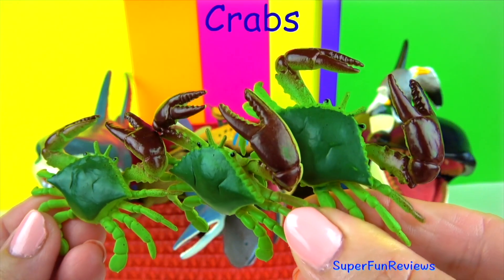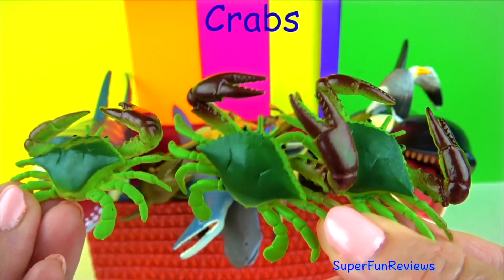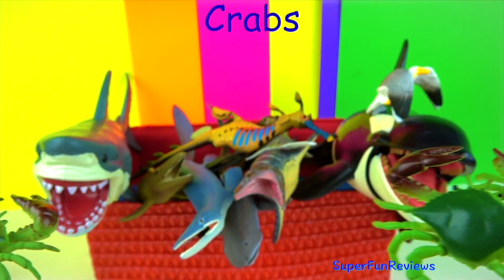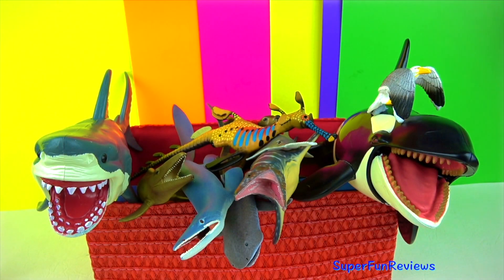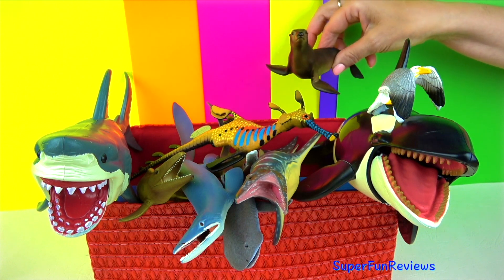Crabs are also known as decapods because they have 10 legs. The first pair of legs is modified into claws called chelae. Crabs walk and swim sideways. They have a hard shell or carapace.